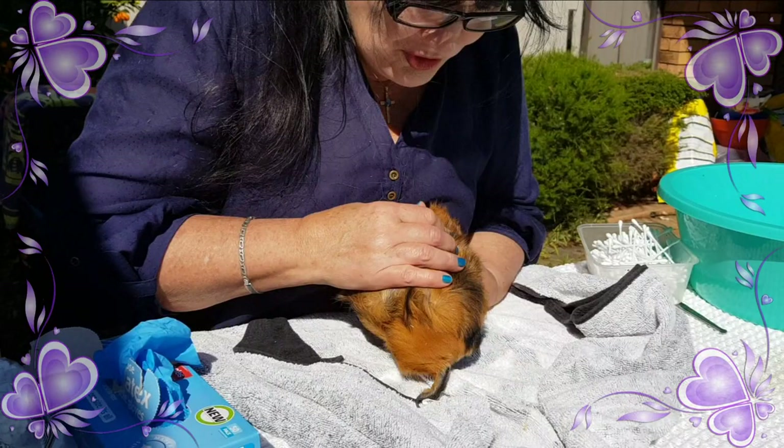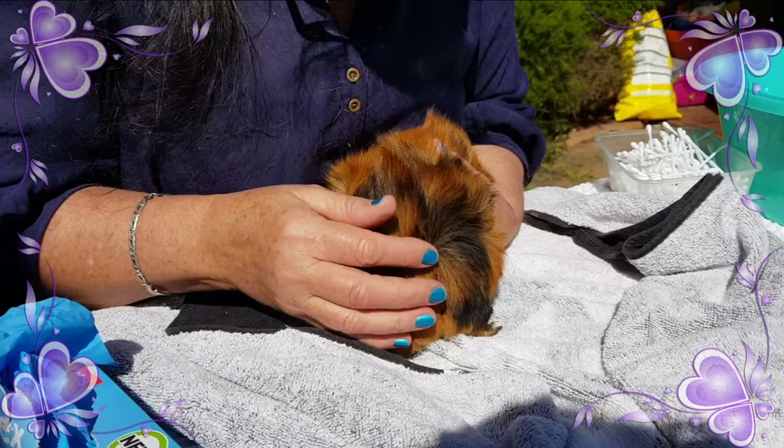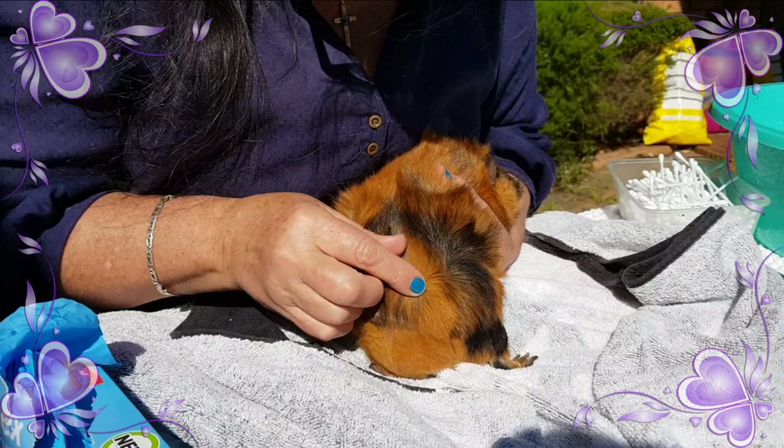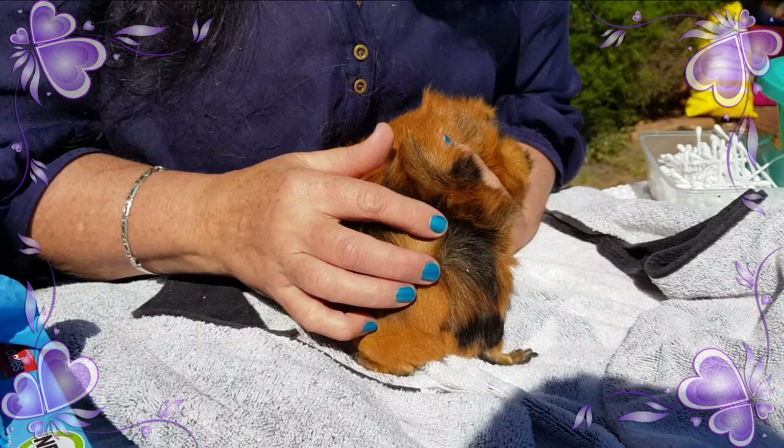Guinea pigs do naturally scratch, so there's a little bit of that going on — a little bit like what we would do. But where we start to find problems, the coat is always the first thing to indicate a problem. What I'm doing now is just looking at her coat very carefully to see right down to the root level if there's anything causing a problem.